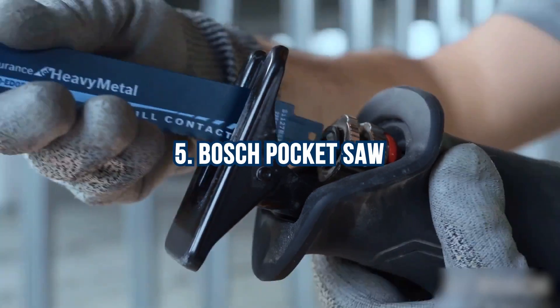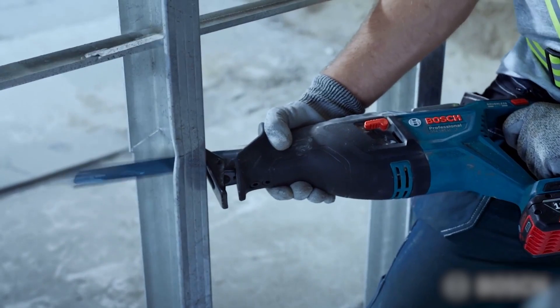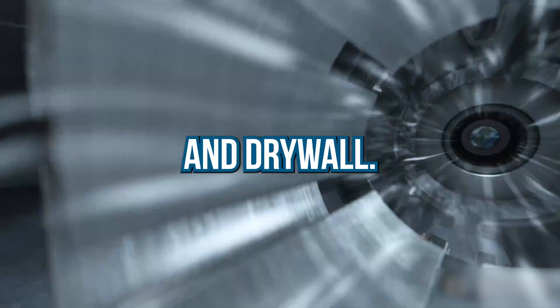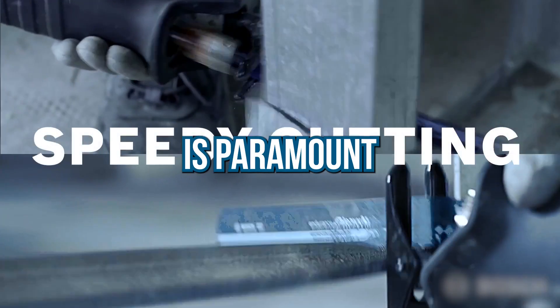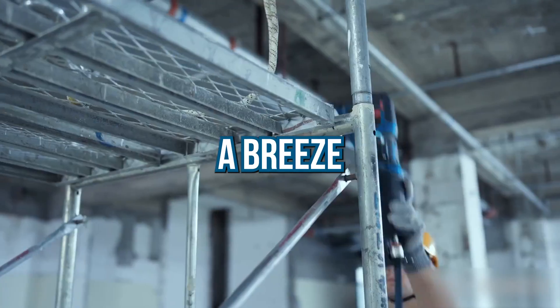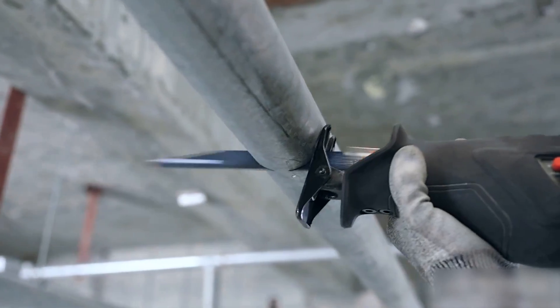Number 5: Bosch Pocket Saw. Experience ultimate cutting power with this lightweight reciprocating saw. Its high-speed motor effortlessly cuts through materials like copper and drywall. The built-in LED light illuminates your workspace, making it ideal for low-light conditions. Safety is paramount with a variable speed trigger and a switch lock. Plus, blade changes take only seconds. Perfect for a general audience seeking a fast, powerful, and user-friendly tool.